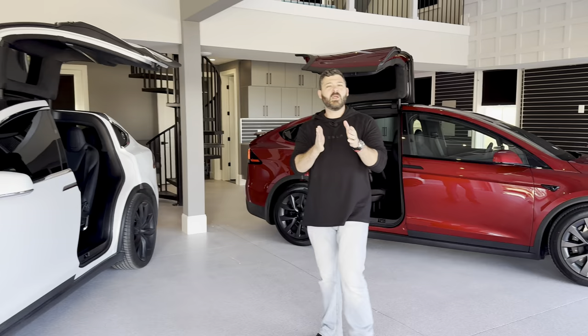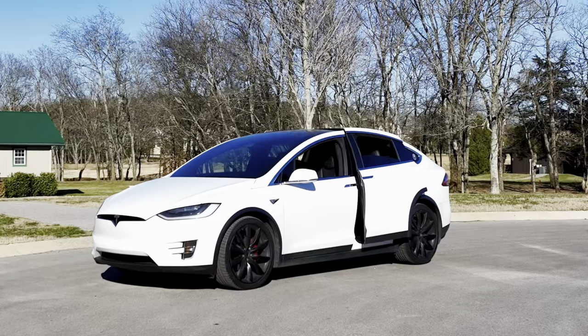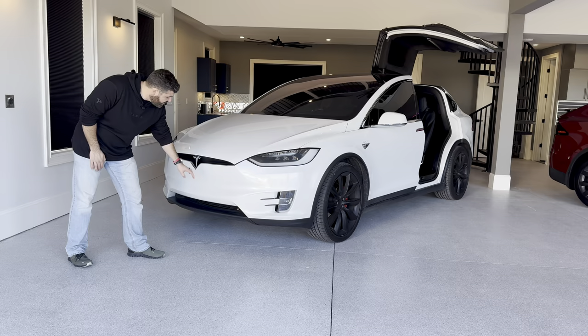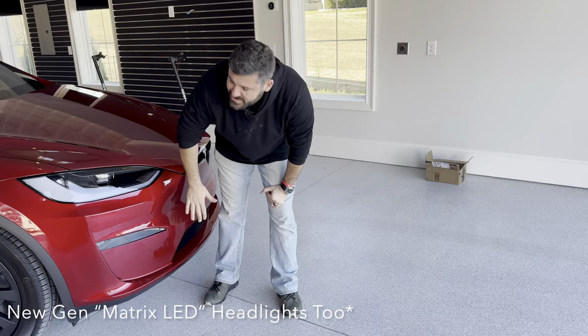Let's start with some comparing between a 2016 Model X P100D and the newer long range dual motor version. This is a really, really good looking car. In many ways I actually prefer the styling of the 2016–2018 P100Ds — I just like the way this looks, it's very sporty. The new restyled front end does look a little more sleek, but otherwise the two are very, very similar.